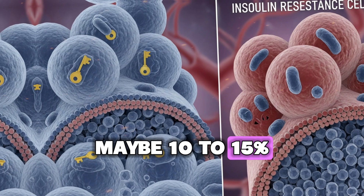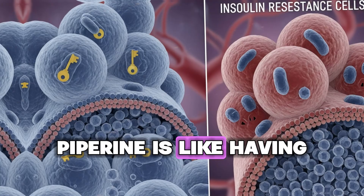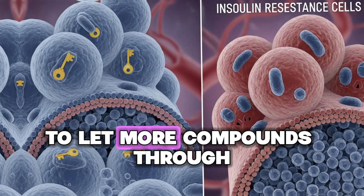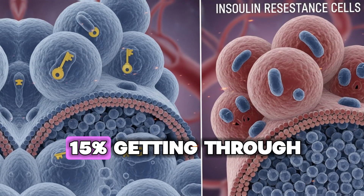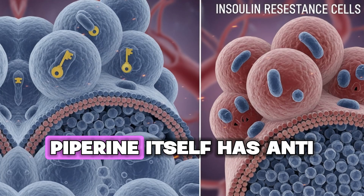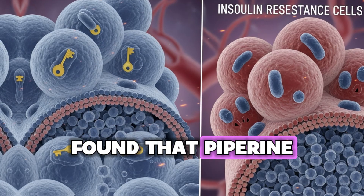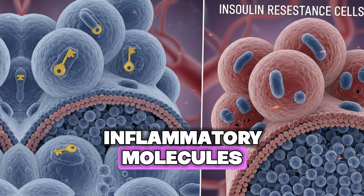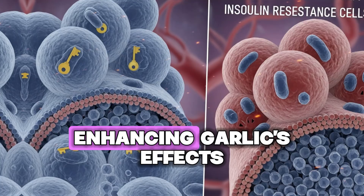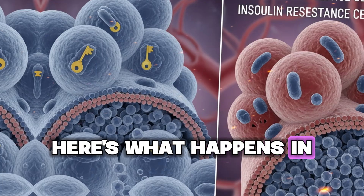Maybe 10 to 15 percent gets through. Now add piperine from black pepper — piperine is like having a VIP pass. It tells those security enzymes to slow down and let more compounds through. Suddenly, instead of 10–15% getting through, you might get 40–60% or even more. Additionally, piperine itself has anti-inflammatory properties — research published in the journal Molecules found that piperine inhibits the production of inflammatory molecules and possesses antioxidant activity.